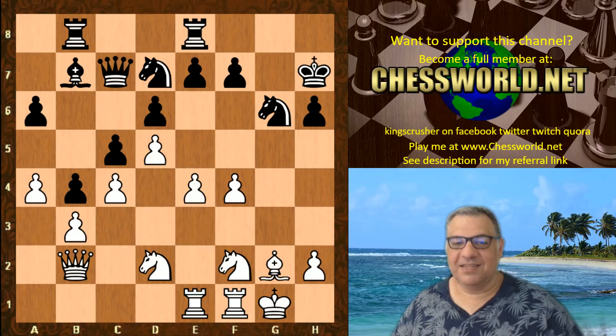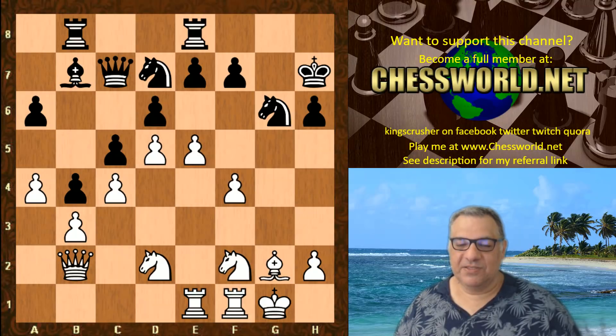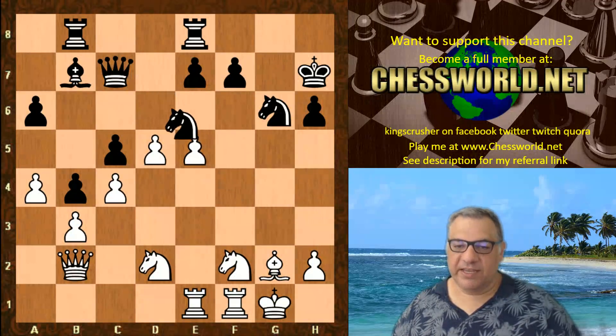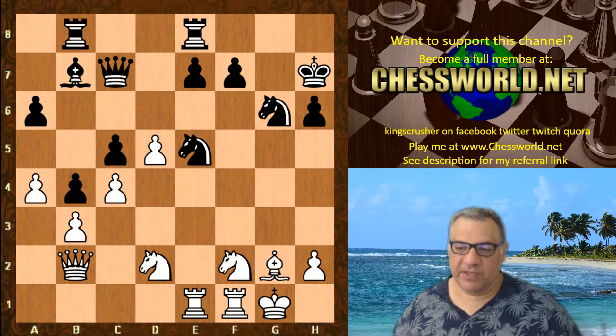The lovely looking e5! This looks absolutely thematic in that it liberates the pieces — liberates the Bishop, liberates the Queen, liberates potentially the Rooks, at the price of one pawn. And concretely now white plays a concrete tactical move in this position. Can you guess? Putting pressure on black.